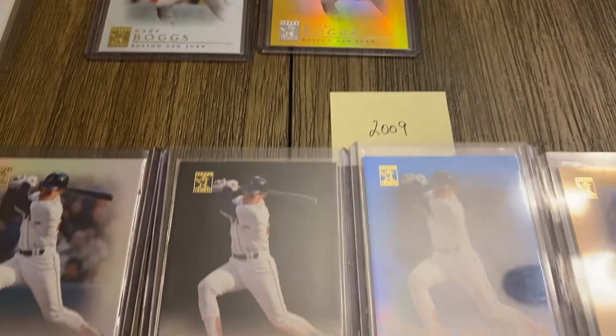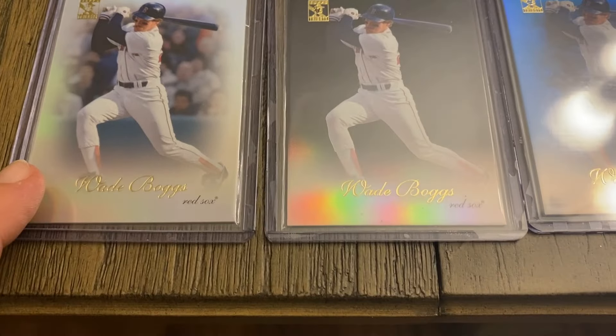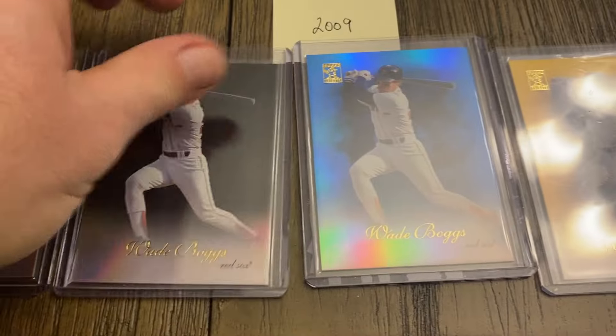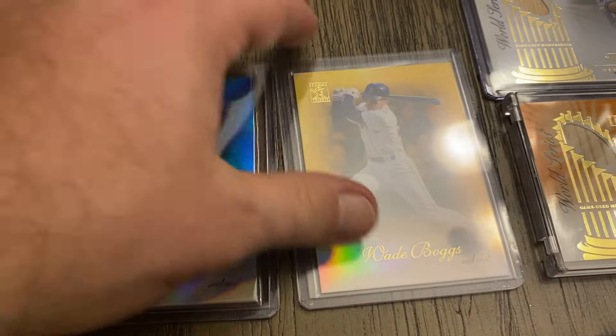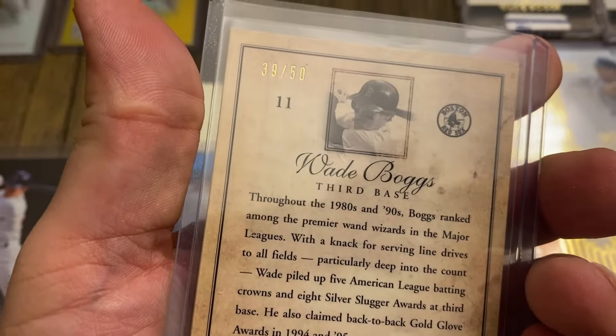We jump all the way to 2009 — just four cards here. We have the base, the black out of 99, the blue out of 219, and the gold out of 50.